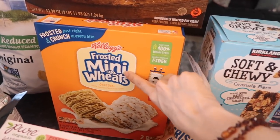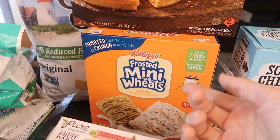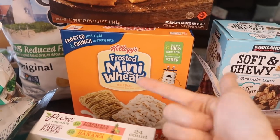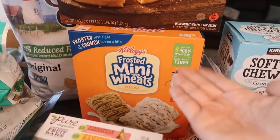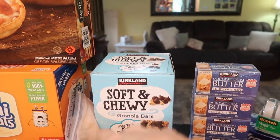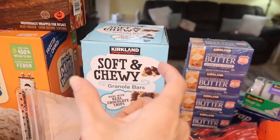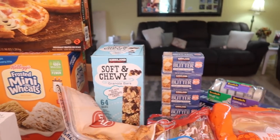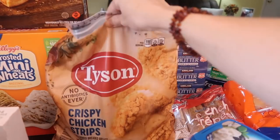I got some mini wheats. The cereal selection at Costco makes me upset — it's like Cheerios or the tutti frutti marshmallow cereal, with no in between. But I guess this is the in between, so I got it. I also got some chewy granola bars — my kids are obsessed with these. They're good, they're smaller than your average granola bar, and whenever we have company the kids eat so many of them.